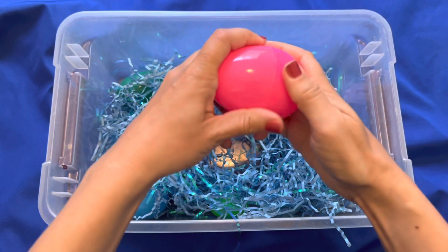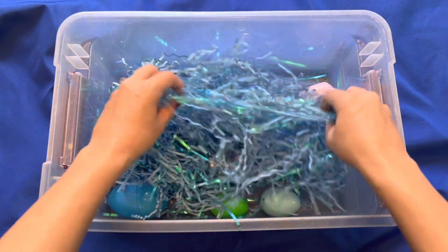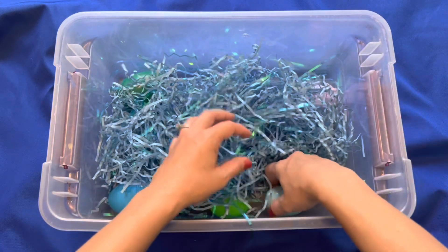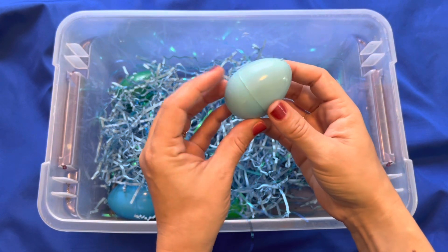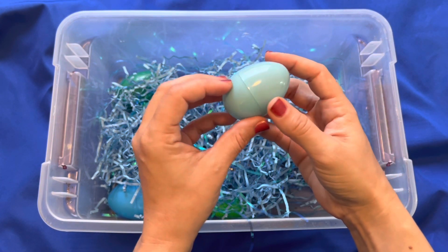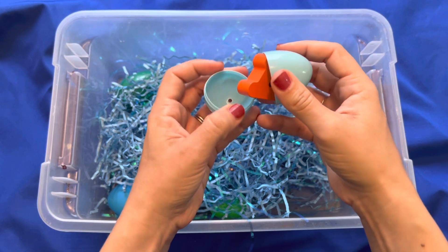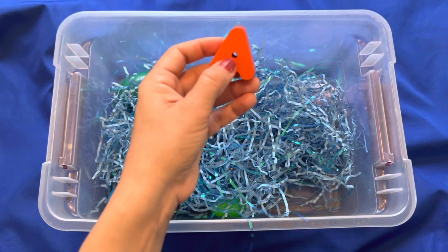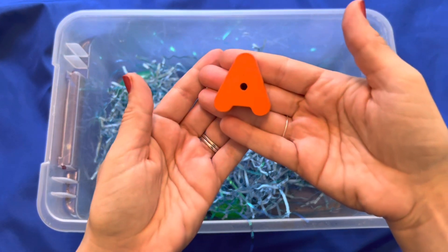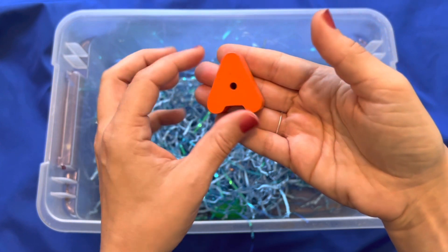Let's see what else I can find. Oh, a blue egg. What could be in this blue egg? It looks like a letter. What letter is it? It's the letter A — an orange letter A.